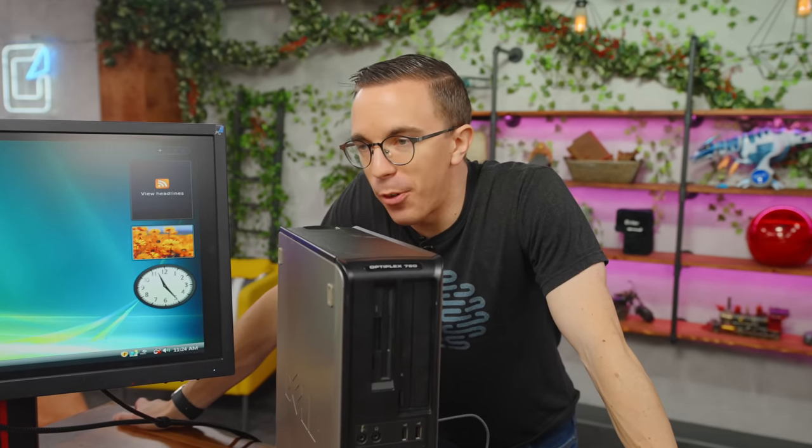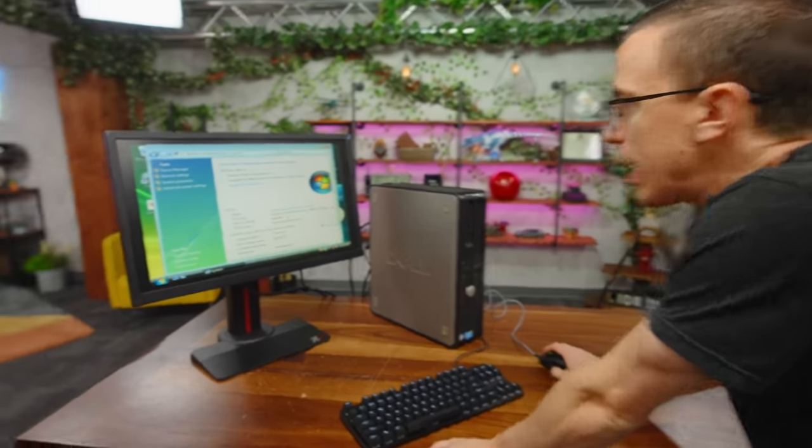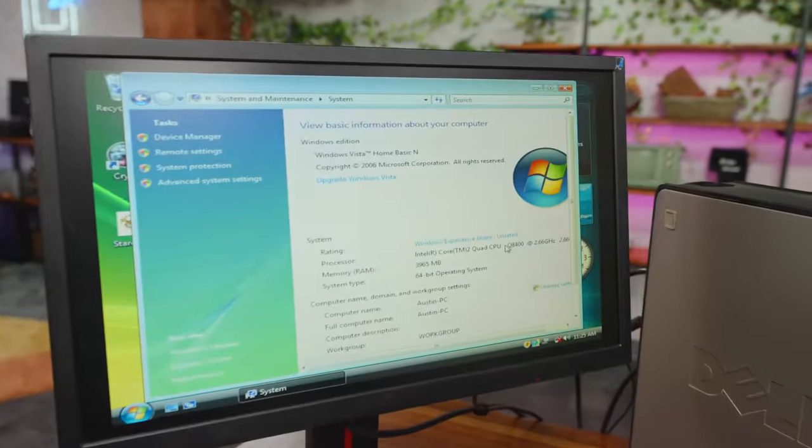We got the system up and running and, as I'm sure you can hear, it's seen better days. It does show it is in fact a Core 2 Quad. Is there a mechanical hard drive in there? There's no hard drive in here — so it sounds like a dying hard drive, but there is no hard drive. And it's coming directly from the power supply, which is real, real bad.